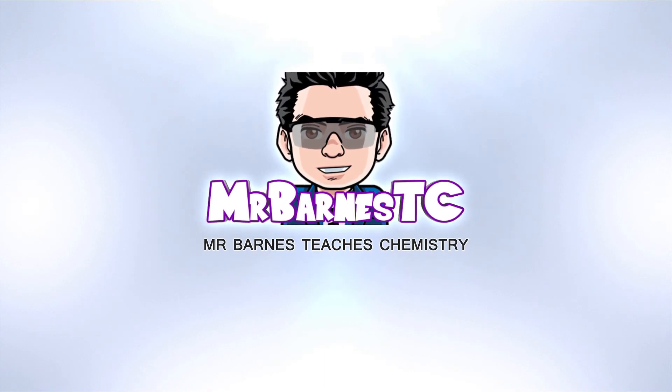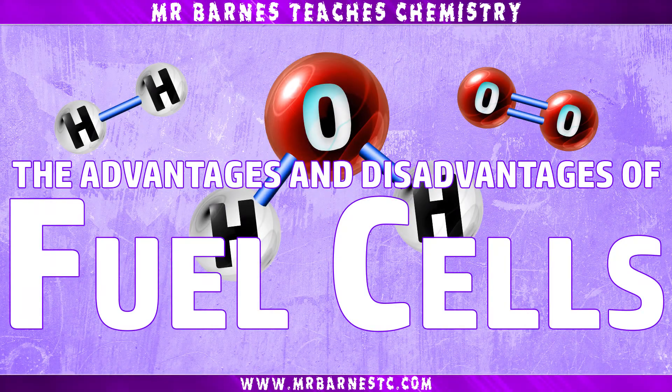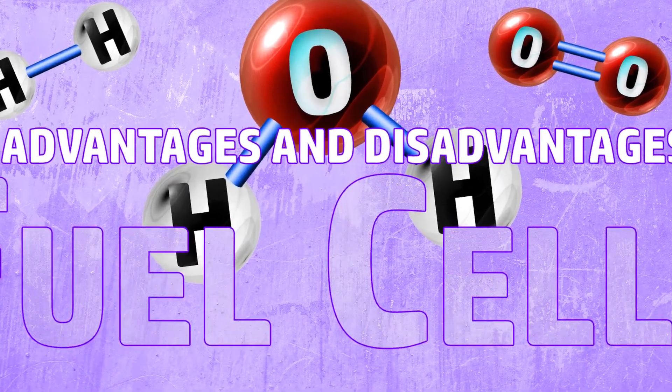Hi guys, welcome to this video looking at the advantages and disadvantages of fuel cells. Let's start off with the advantages then.